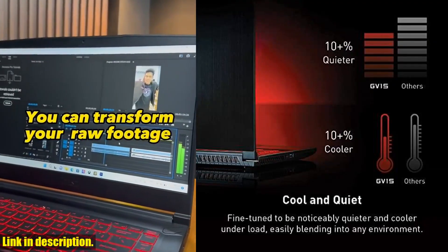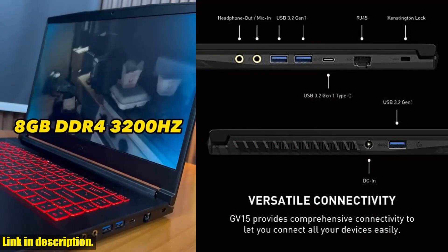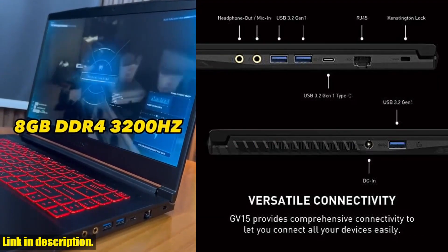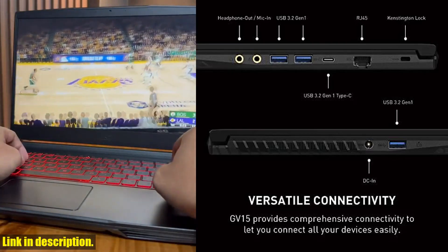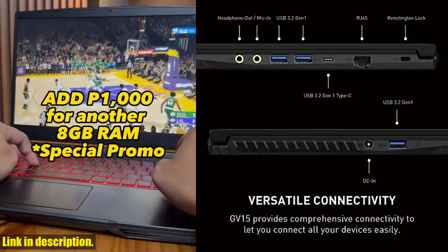So if you're ready to take your gaming to the next level, be sure to check out the MSI GF63 Thin Gaming Laptop. I've left a link in the description below for you to easily check out the product and make a purchase. Trust me, you won't regret it.